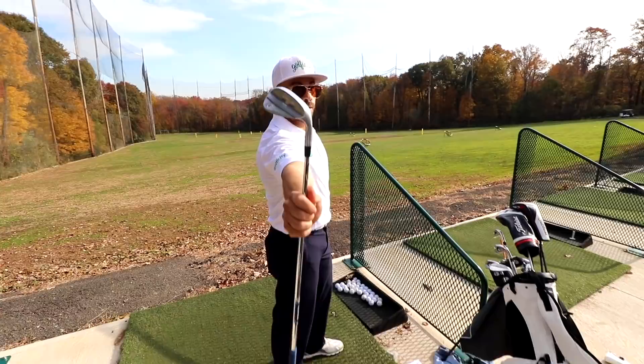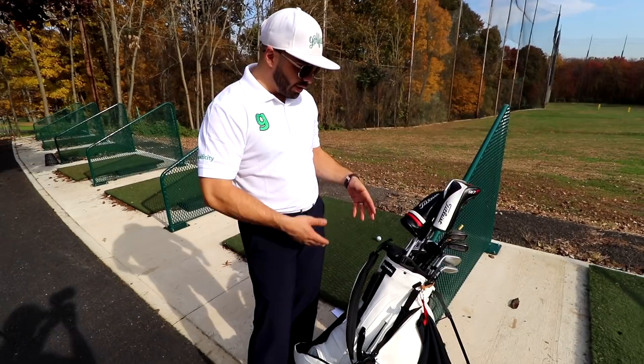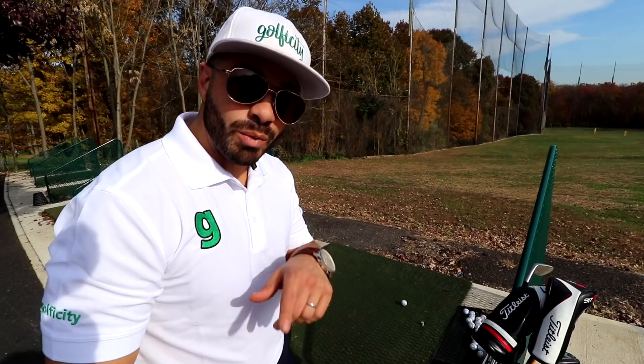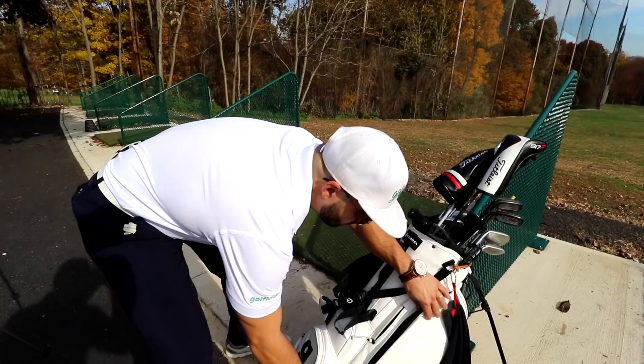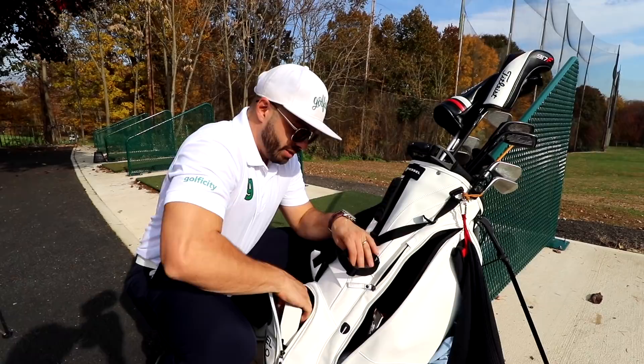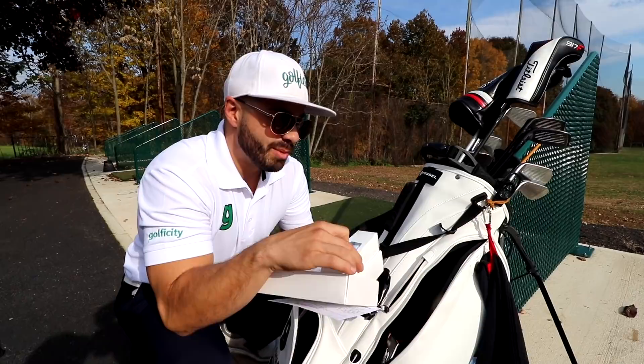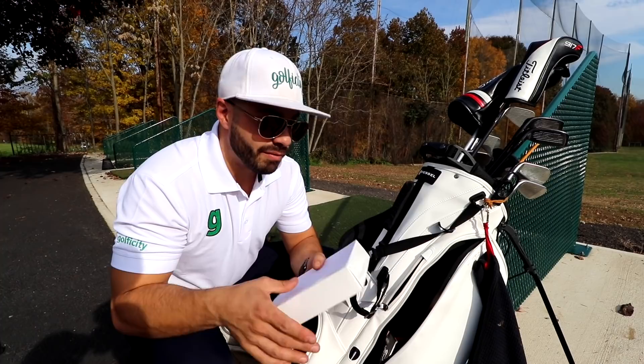Alright, that's it for clubs. Now I want to take you inside the bag where all the good stuff is. We just got these Vessel bags not too long ago — I unboxed them on our YouTube channel and I'm absolutely loving them. First, golf balls: I've always been a Pro V1 guy, but lately I've been playing the 2019 Pro V1 prototypes. When I'm done with them, I put them right back in. Golf balls for me — always Pro V1, though I'll play a Pro V1 X every now and then.